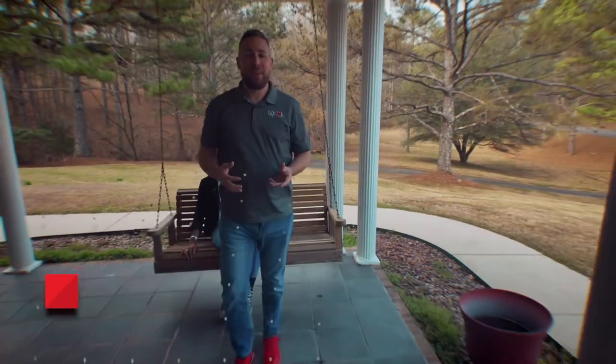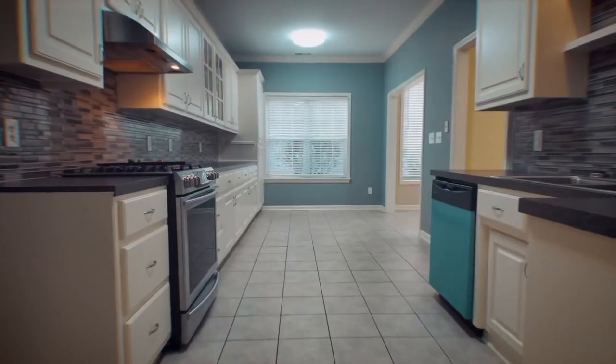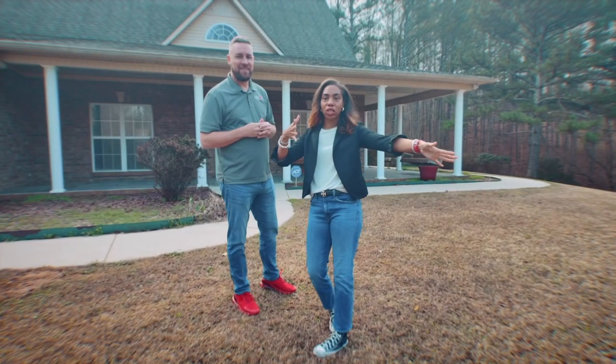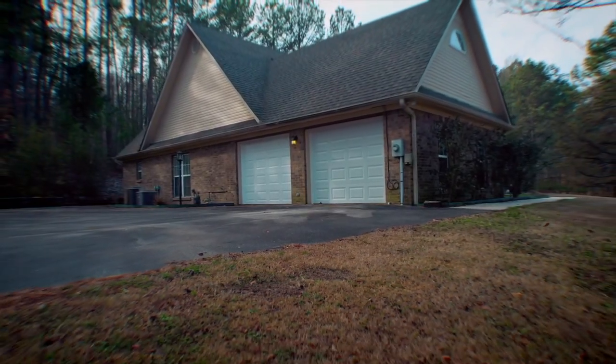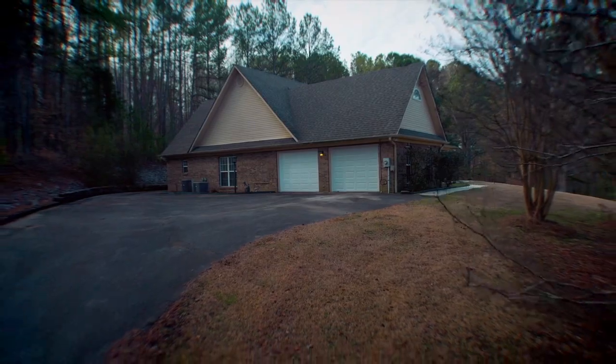All right, we're at 7533 Deerhaven Road in Springville. This house sits on 0.8 acres. It is a little over 1,600 square feet. It's three bedrooms, two baths. Let's take a look.